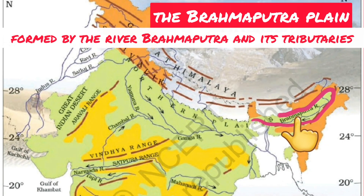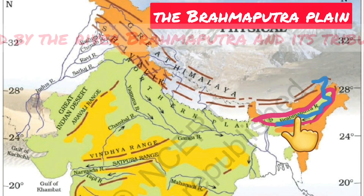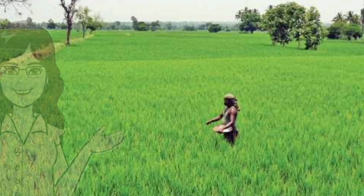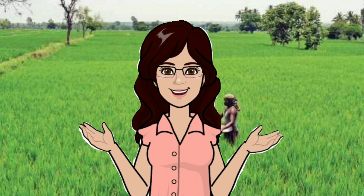Now let us visit the Brahmaputra Plain. It has been formed by the Brahmaputra River and its tributaries, and it is spread over the state of Assam.